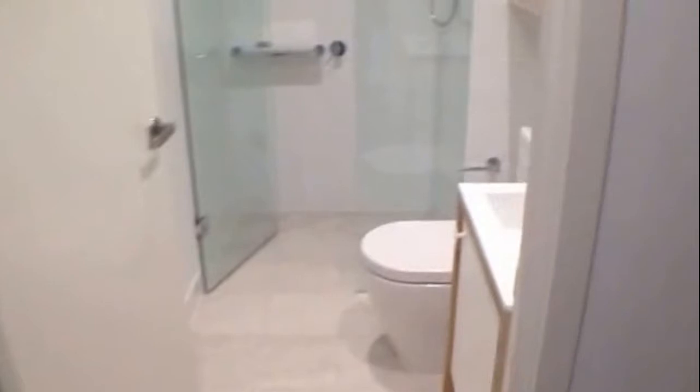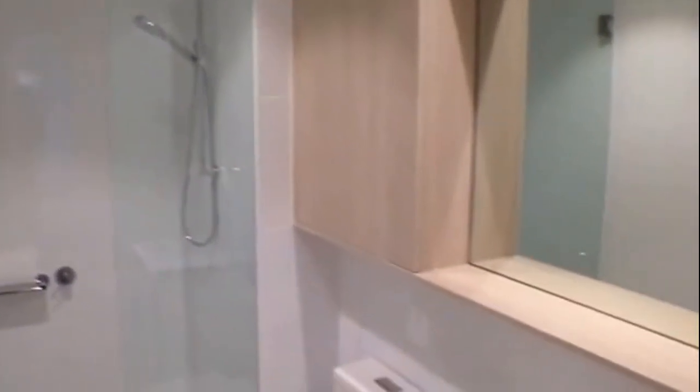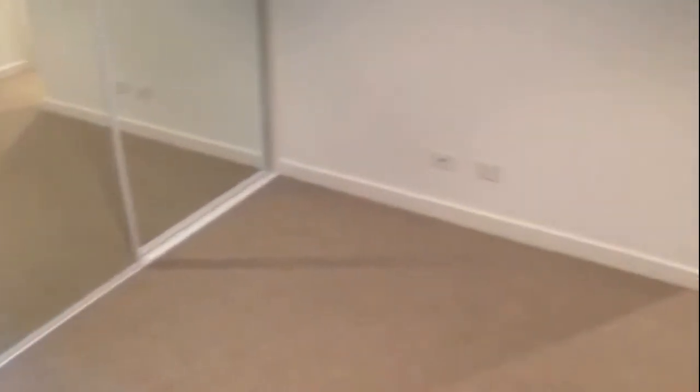Coming around now to the master bedroom — as soon as we enter we've got the ensuite. Much like the main bathroom, it has a good size shower and plenty of storage, with really nice finishes. The bedroom itself is a really good size with nice square proportions, easy to plan your furniture placement. There's also a TV jack and power points down here.